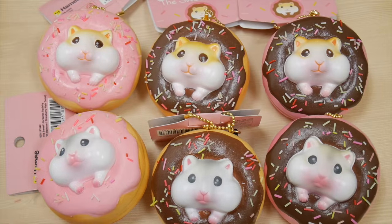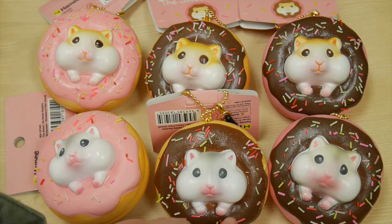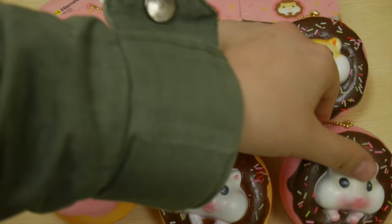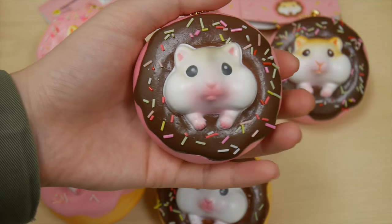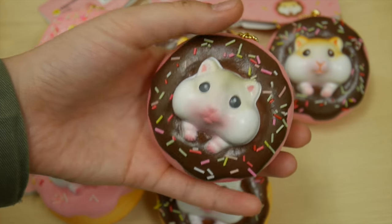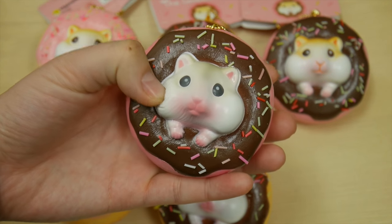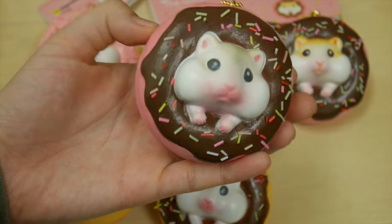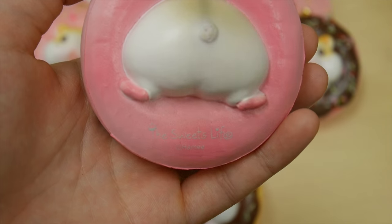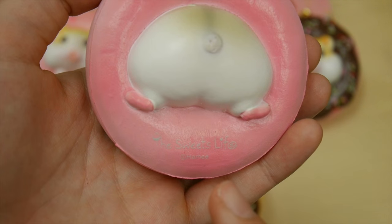It also features a gray hamster and a golden hamster. Each squishy is about this big, and on the front you'll see the hamster with his really chubby cheeks — really cute. On the back you'll see that it's stuck through the donut hole, and on the bottom there's a license.